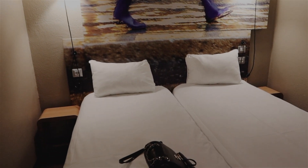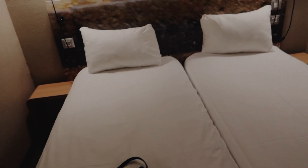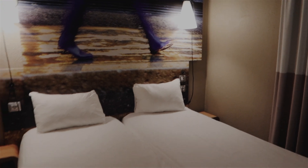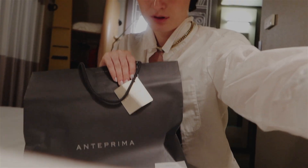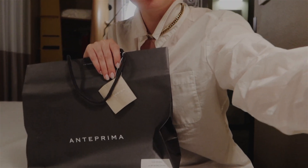So I just arrived at my hotel. I'm staying at Yves Milano. This is a quick room tour — I think it's very, very cute actually. And I received an invitation for the show tomorrow from Auntie Prima, and that would be my look. So let's open it together.